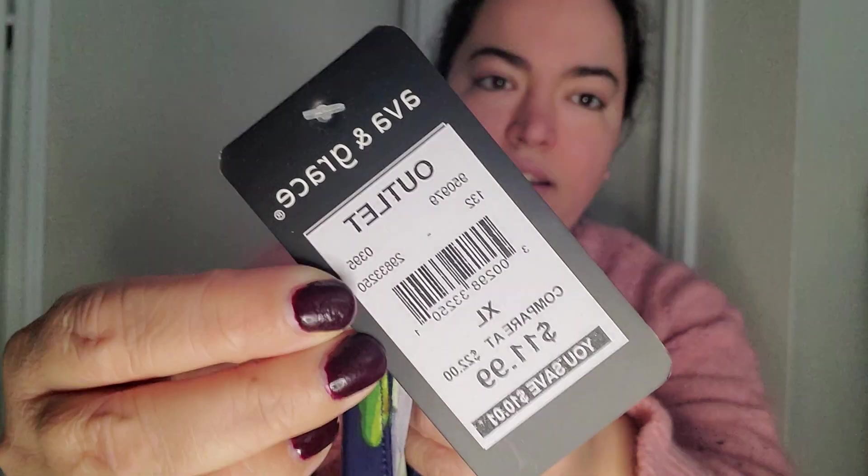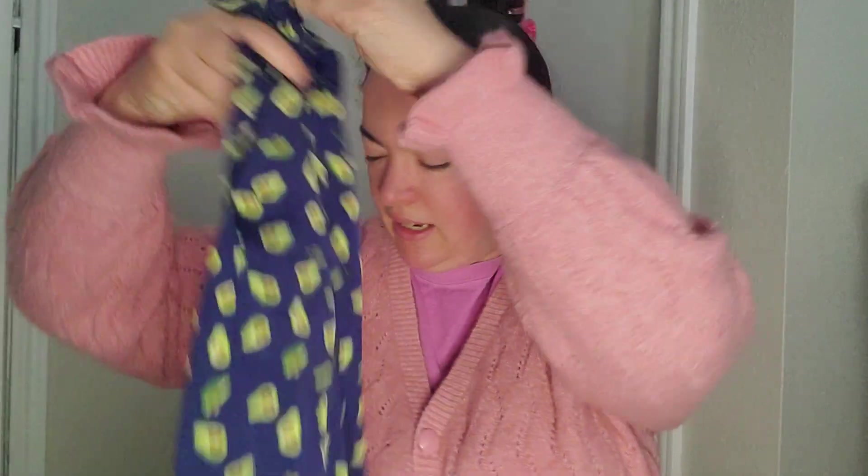It's from the brand Ava and Grace. It was $11.99. Alright, and then I picked up one more item and it's a clothing item. I really like it. It looks antique-y. It's from the brand Alyssa Taylor.